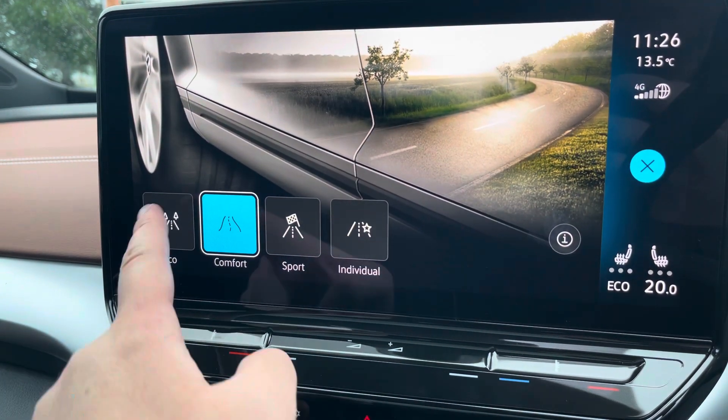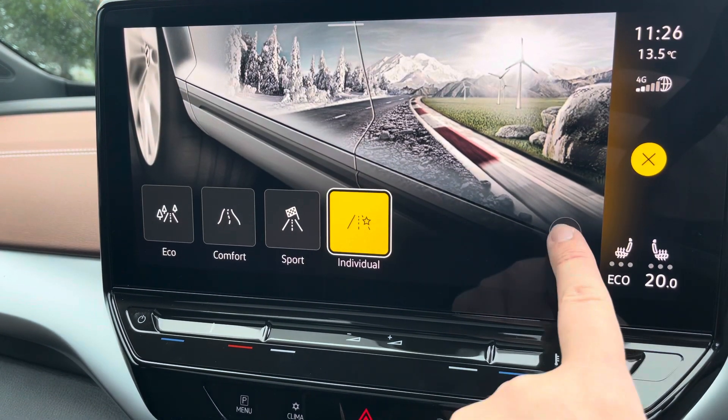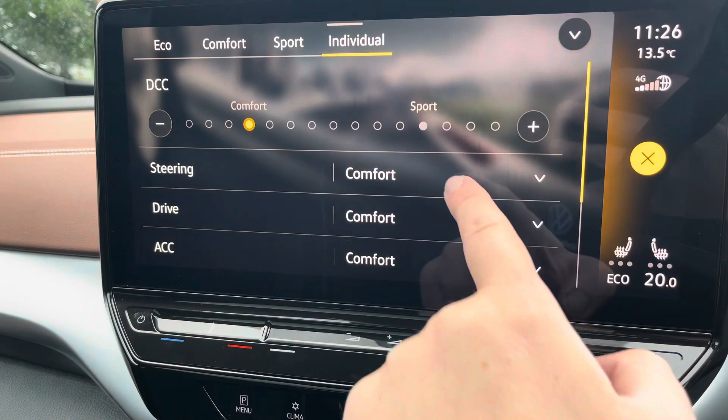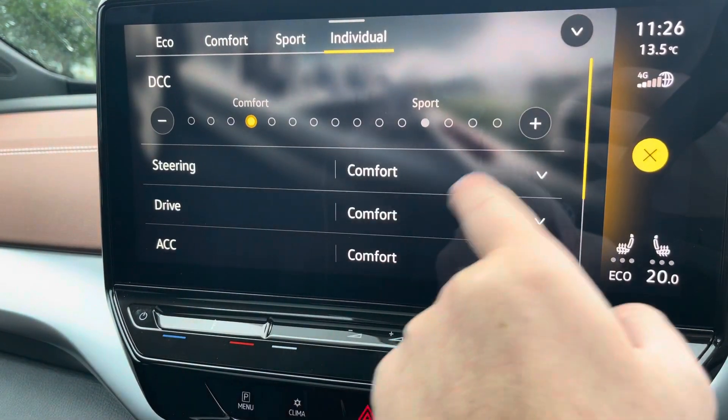You've got different driving modes as well as your damper or shock control — so your Eco, Comfort, and Sport. You've also got Individual mode so you can have a mix of different driving settings. You can have slightly heavier steering with the Sport setting if you wish.